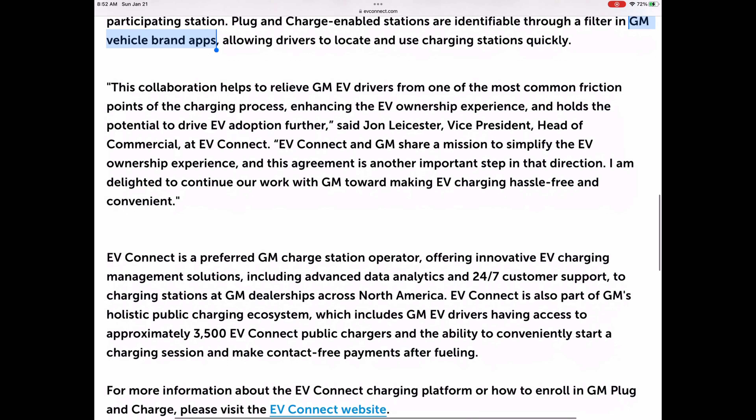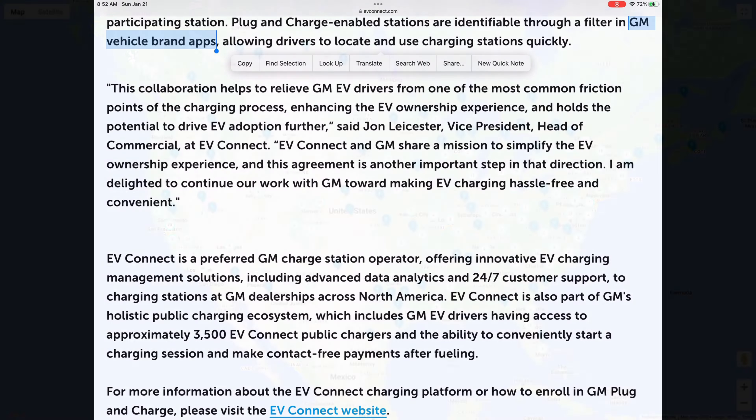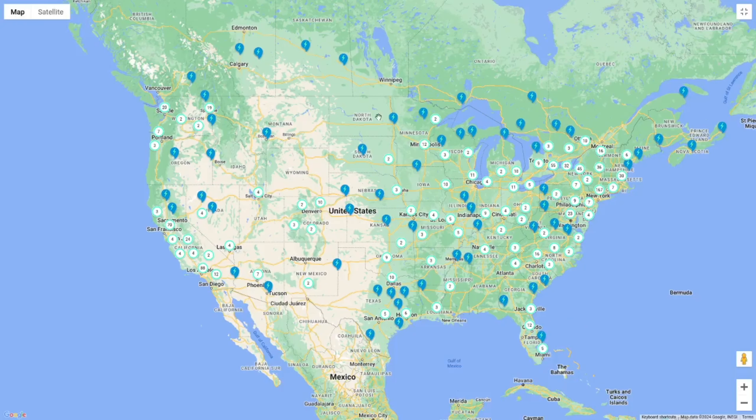The information on the website goes on to explain the partnership between EV Connect and General Motors in order to make the driving experience more seamless for electric vehicle owners.